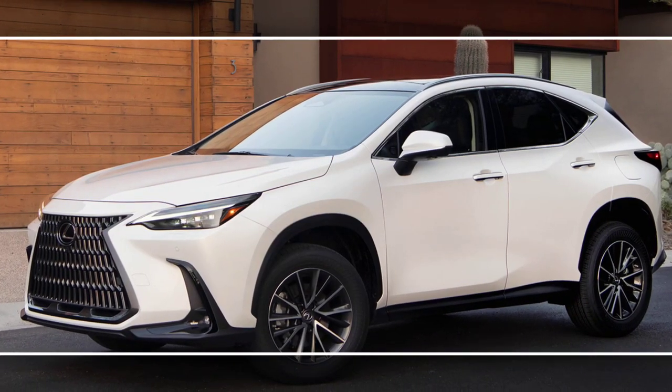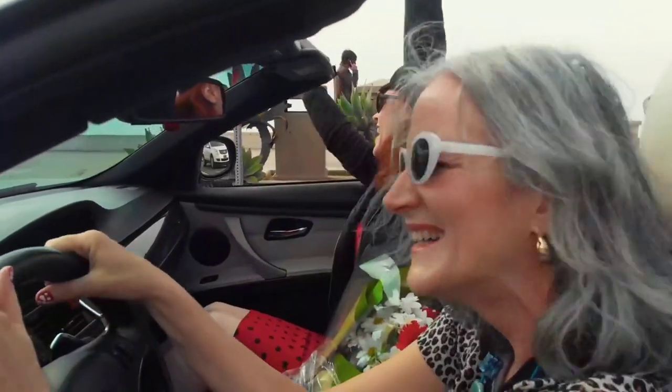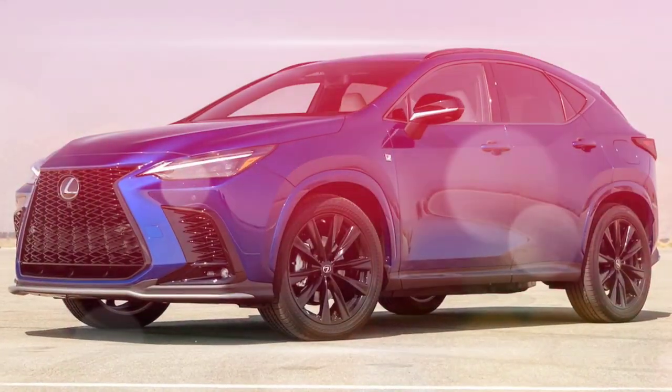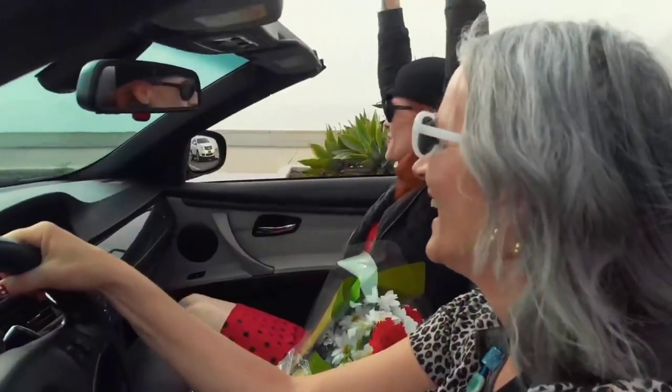The 2024 Lexus NX is a completely redesigned luxury compact crossover that offers a stylish exterior, a luxurious interior, and a choice of four powertrains, including two hybrids.